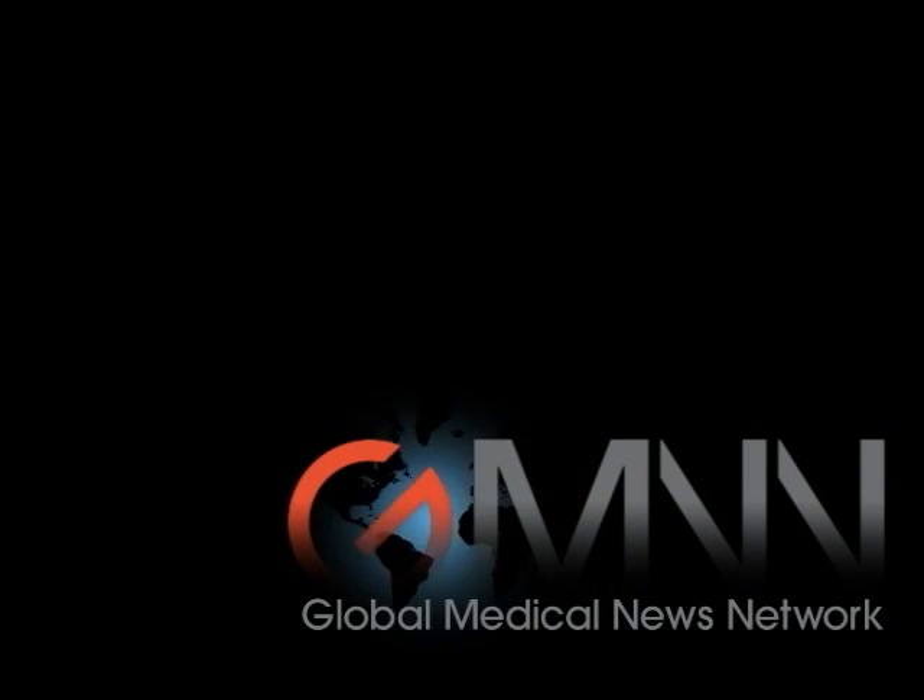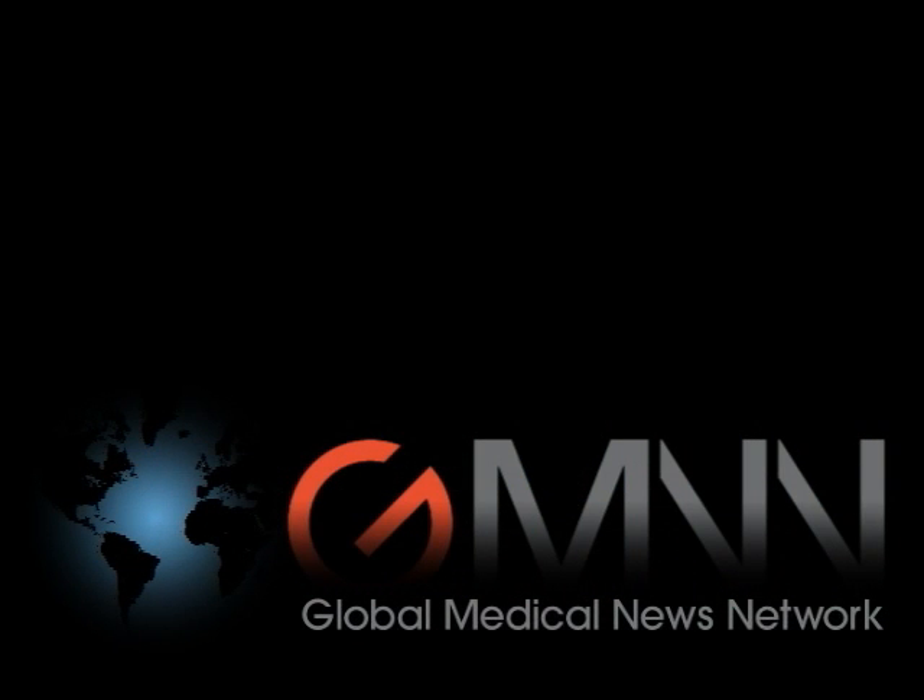This is Patrice Wendling, reporting for Global Medical News Network. I'm speaking with Dr. Suzanne Basha. Doctor, what prompted you to compare staple versus suture closure techniques for cesarean delivery?